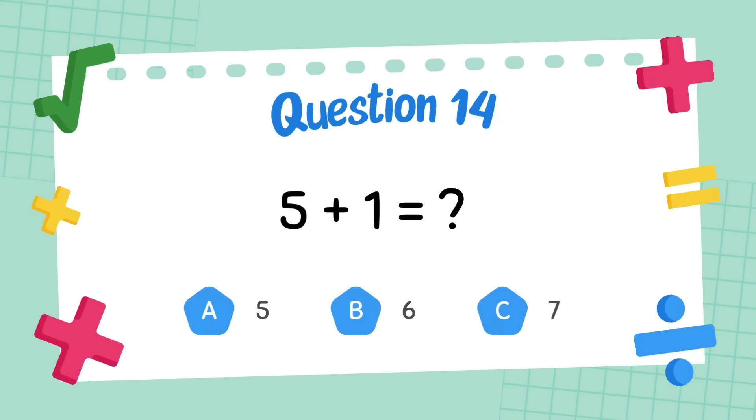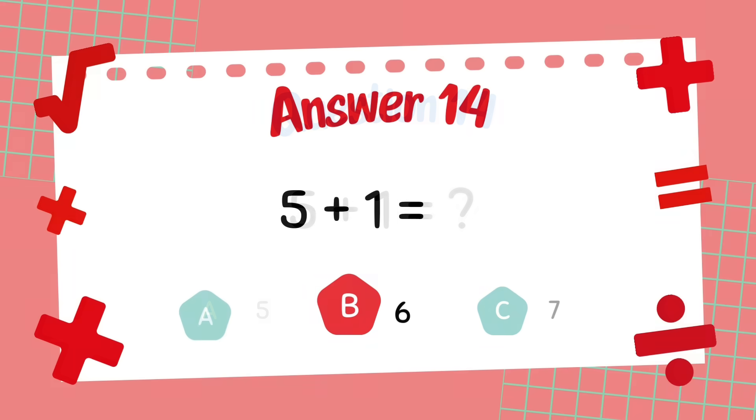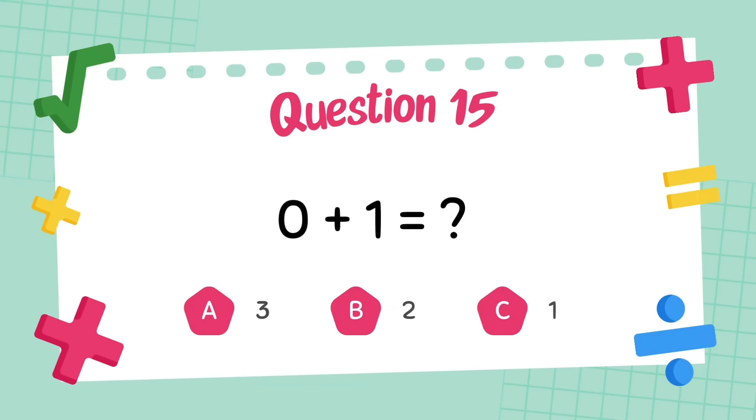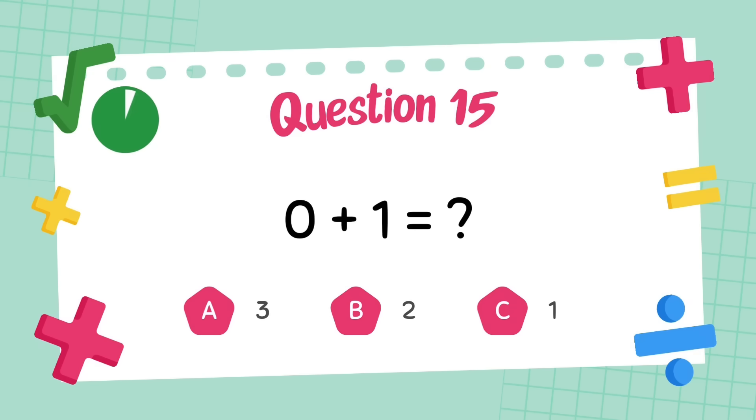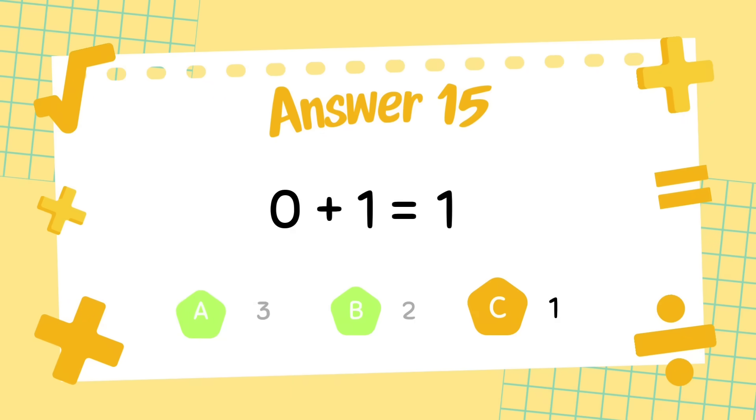What is 5 plus 1? The answer is 6. What is 0 plus 1? The answer is 1.